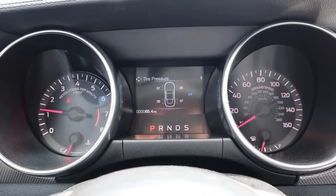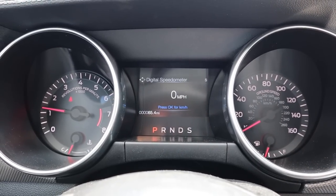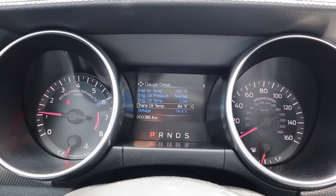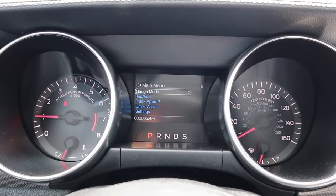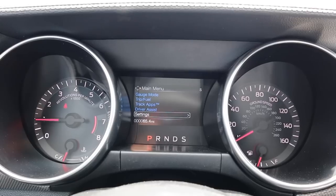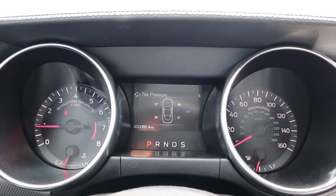Looking at the gauge cluster, on the left we've got the RPMs, on the right the speed, and there's a configurable center screen in the middle. You can scroll through a bunch of different menus — it gives you different bits of information on the Mustang. I usually just leave mine on a little speedometer, but there are all sorts of different menus you can scroll through.